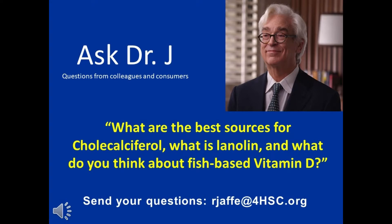Dr. Jaffe, what is the best source of cholecalciferol, and what is lanolin, and what do you think about fish-based vitamin D?